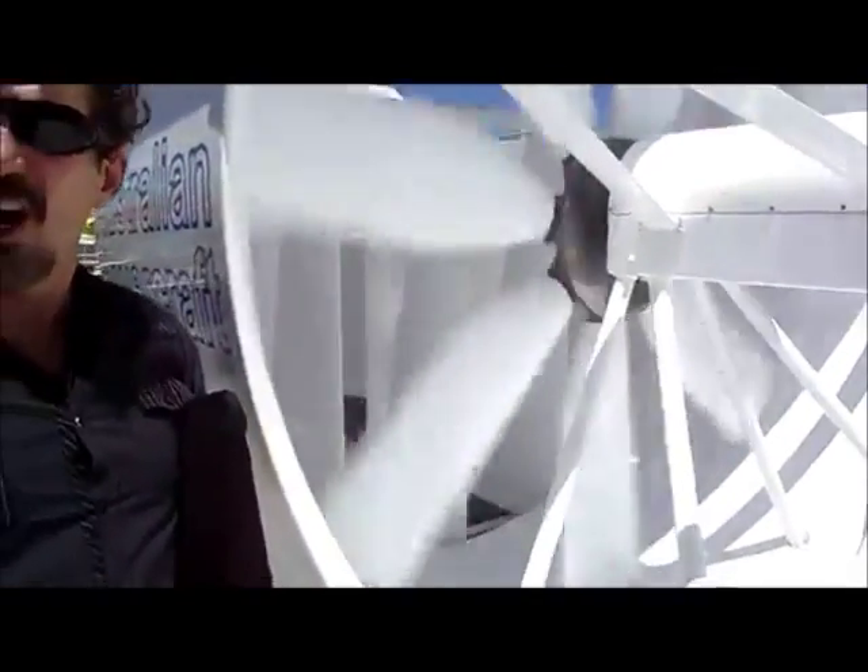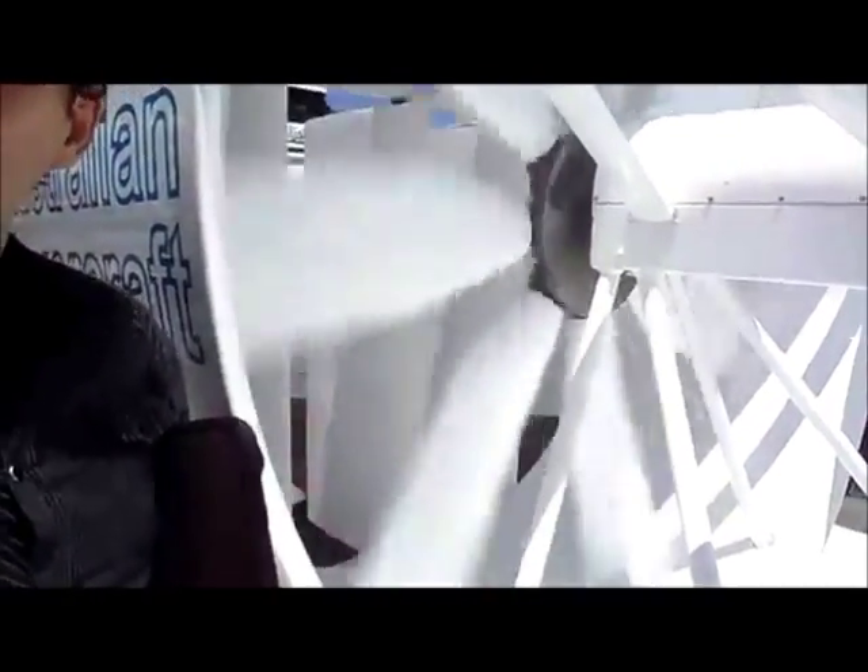Now we're still having a conversation next to this propeller. It's the quietest fan in the world. Tell him about it. Point to the propeller.